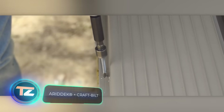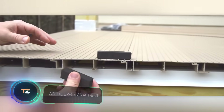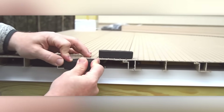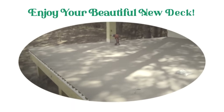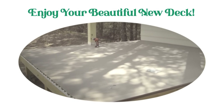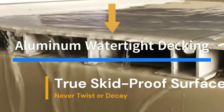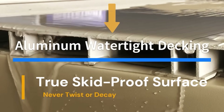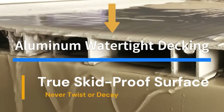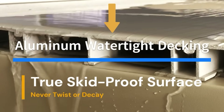Check out these construction crews putting in different decks. This team opts for Arid Deck, tackling two issues at once — it not only looks fantastic, but also comes with a built-in drainage system. Craftsmen going for Craft Built have a neat surprise for customers too: this aluminium decking is entirely waterproof, so no need for a membrane underneath. Just to be sure, each decking plank has a drainage gutter.